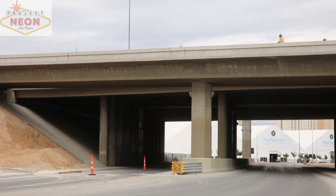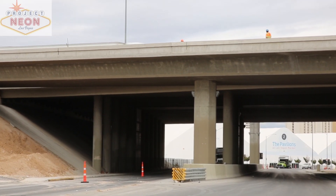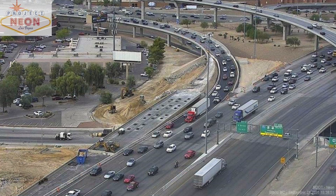We're going to demolish our first structure on Project Neon — it's the US-95 southbound to I-15 southbound ramp over Symphony Parkway. We're going to use a bunch of really large equipment to demolish the structure.